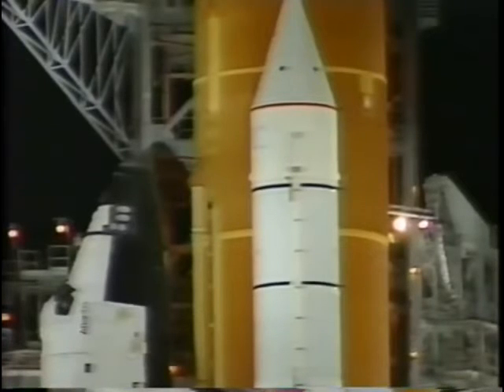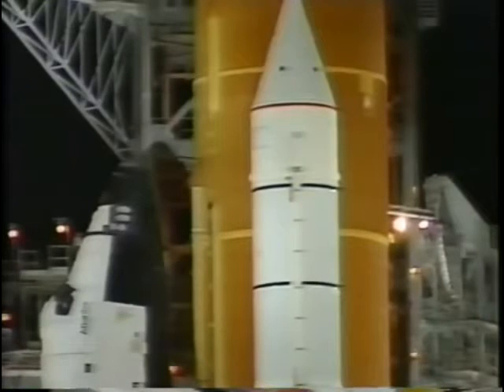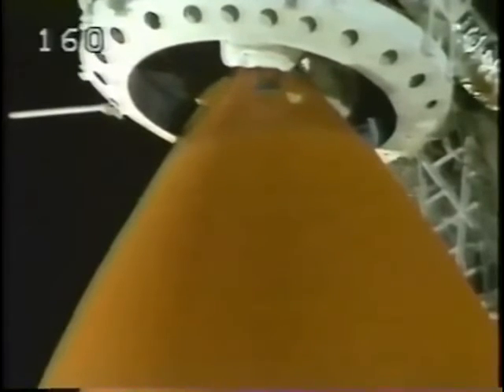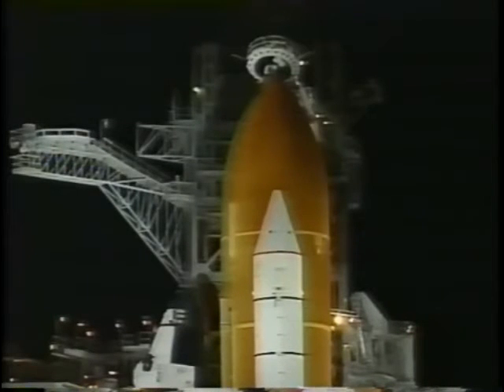T-minus three minutes and counting and all is going well for today's launch. This mission carries a crew of six who will spend the next ten days in space, five of those days docked with the Mir space station. Final pressurization of the liquid oxygen tank located inside the external tank is now underway. The gaseous oxygen vent hood will slowly be retracted away from the top of the external tank. Caution and warning memory verify — no unexpected errors. Everything looks good and we're cleared for launch today. No problems are being reported from the vehicle or the crew. Caution warning is clear and there are no unexpected errors.